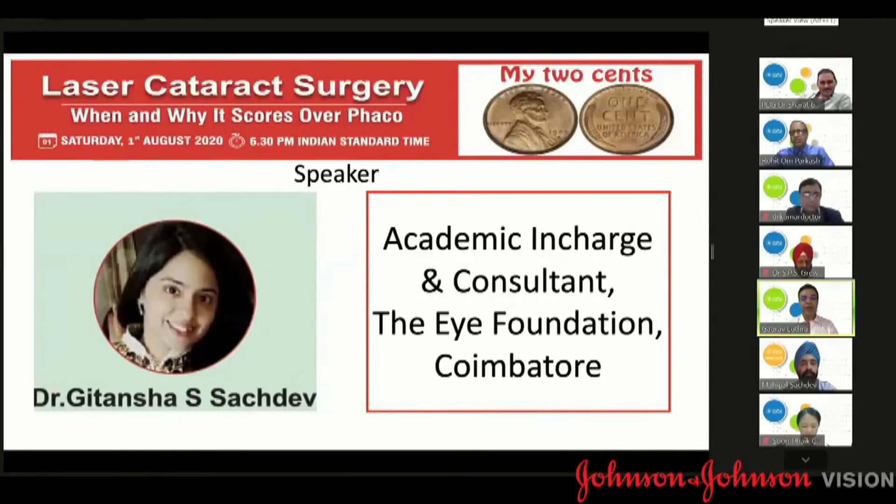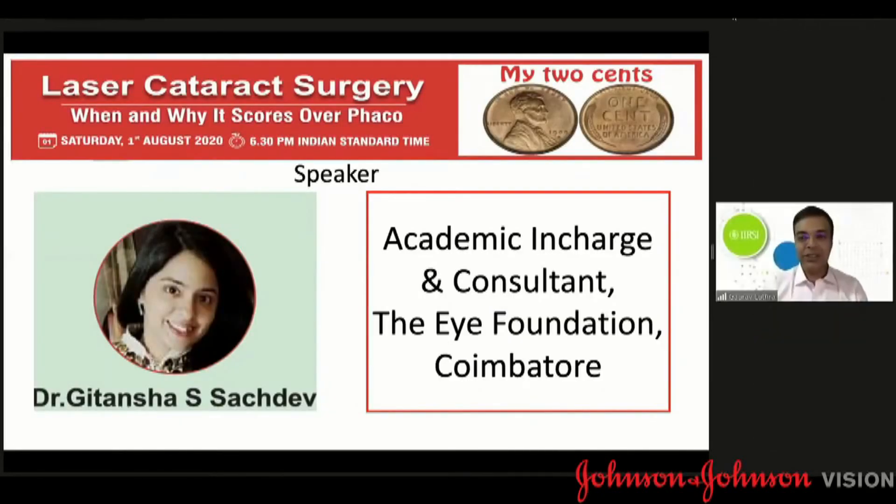Dr. Gitansha Sachdev. She is young, but she's a very talented academician and a very gifted surgeon. And at this young age, she's been able to demonstrate excellent live surgery that I've been able to see a few times, and she has so many publications.